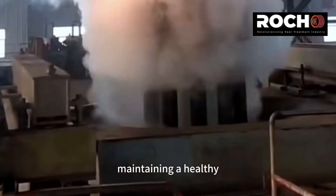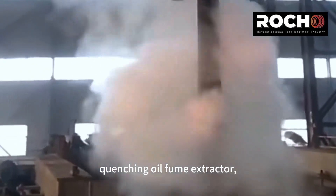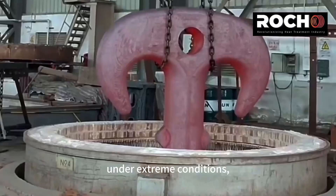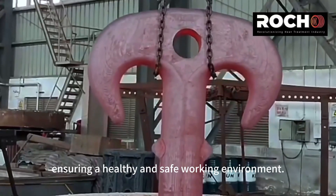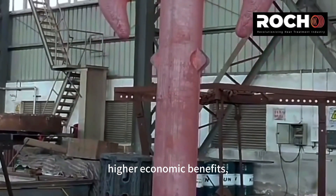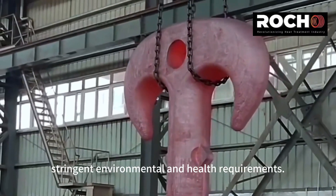Our moisture detection alarm system, quenching oil fume extractor, and fire extinguishing system are designed to prevent fire and fume under extreme conditions, ensuring a healthy and safe working environment. We help customers achieve good working conditions and higher economic benefits, while also meeting increasingly stringent environmental and health requirements.